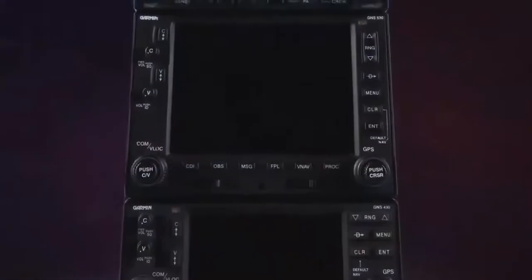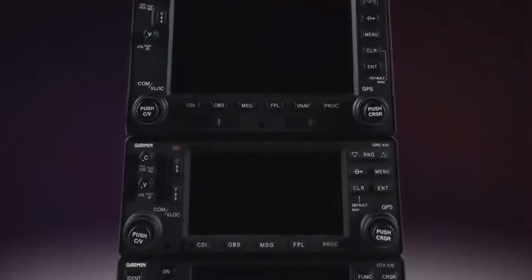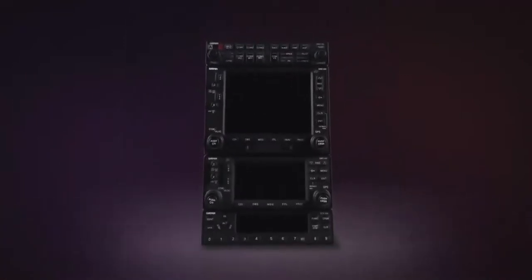For more than a decade, Garmin's GNS 430 and 530 have become the best-selling line of integrated GPS, comm, and nav systems in the general aviation industry. Today, more than 100,000 GNS systems fly the skies. But just like magic, that's all about to change.